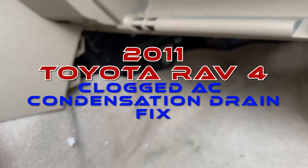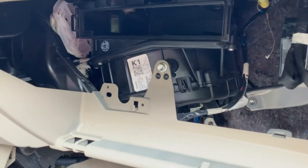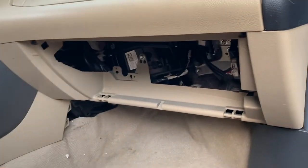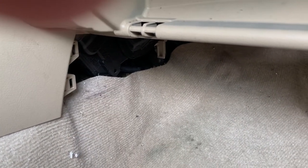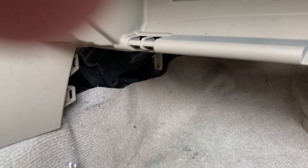All right, YouTube. So here's an interesting one. 2011 RAV4 — the condensation collection unit up behind the glove box. I got the glove box off. Wife tells me the carpet's wet, air conditioning's leaking. We just bought the car two weeks ago, so I'm like, what could this possibly be?